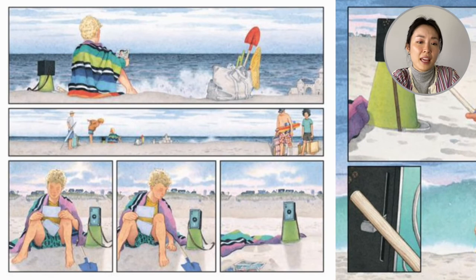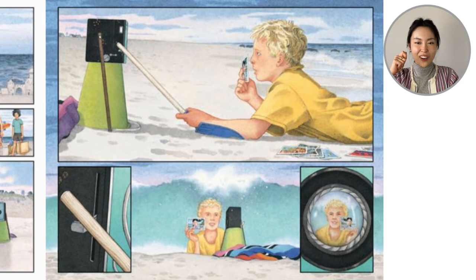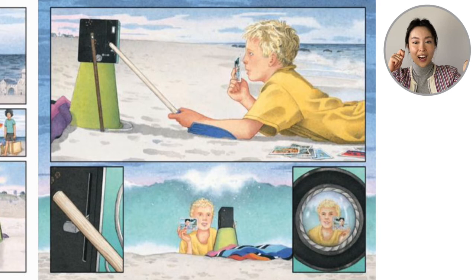The boy holds this amazing photo. His mom and dad have packed up — I think it's time to go. The boy looks through the photos and considers what to do. He puts the camera on top of the bucket. He holds the photo, and using the shovel he uses it to click and look through the lens. The camera takes a photo of him.